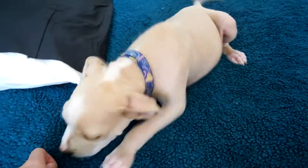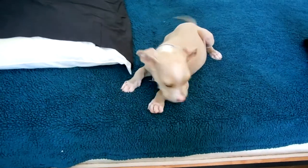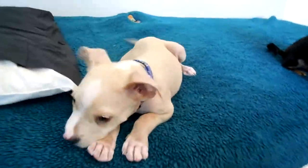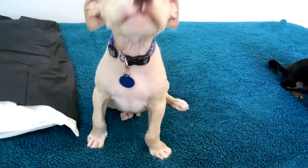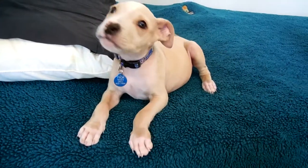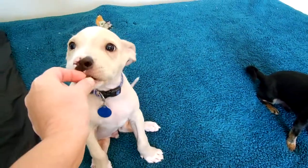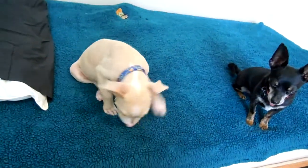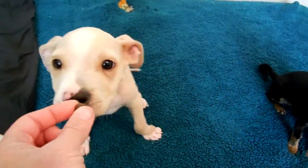He's only eight pounds at three months, so I don't think he'll ever get bigger than about 35 to 40 pounds at the most. He's going to be a small dog. He's never been on this bed before and he's never been in this room, so he's kind of thinking, what is going on here? He's very polite for a puppy.